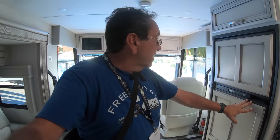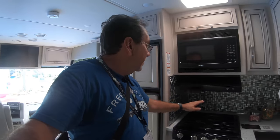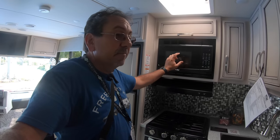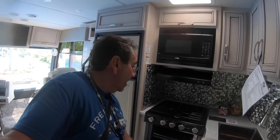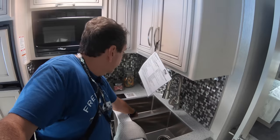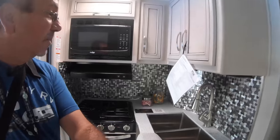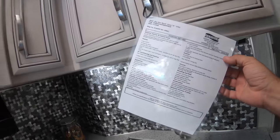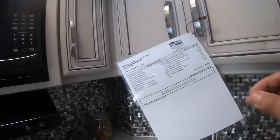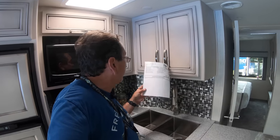Here we have a Norcold — this is a three-way refrigerator, so it'll work with propane. Lots of storage here. Your standard Suburban range, a standard microwave — not a convection — but you do have an RV oven. Very nice, large, deep sink here. Counter extension, which is always very convenient. This one has a base price of $150,000, and as you see it here, $165,000. But of course, you always get a lower price at the RV show.